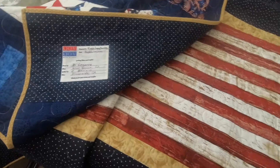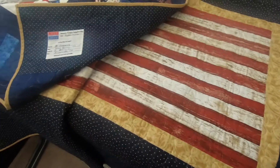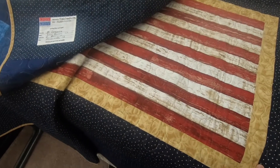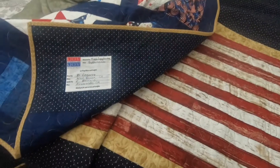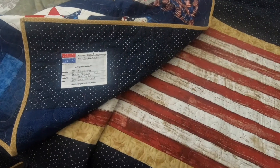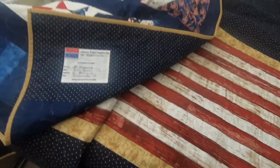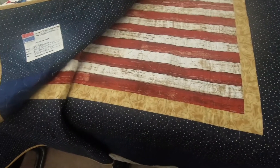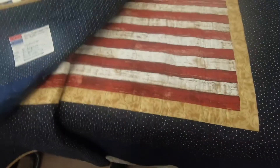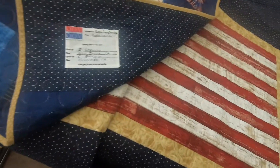I'm just extremely thankful, guys. You can either self-nominate yourself or have a family member nominate you — that's always a cool thing. So if this is something you guys really care about for our service members, and a way that all of you can honor them for their service and sacrifice, this is a great way of doing it. I'll leave you with the presentation that was done for me so you guys can see it — it's something I'll definitely cherish for the rest of my life.